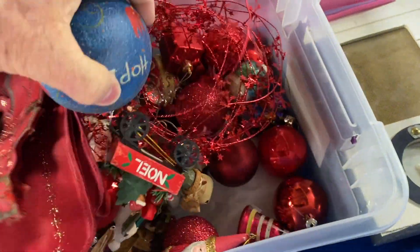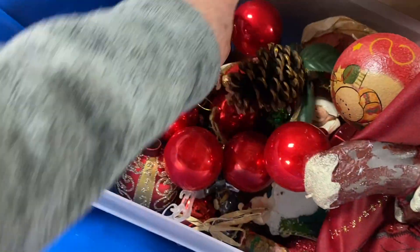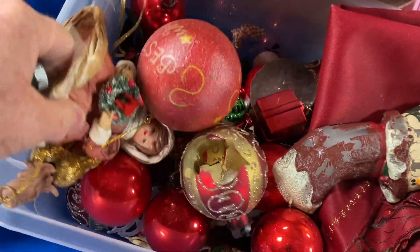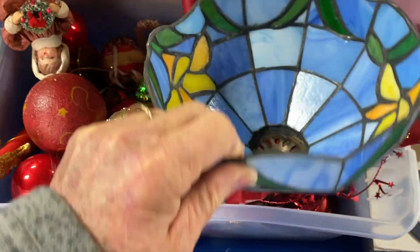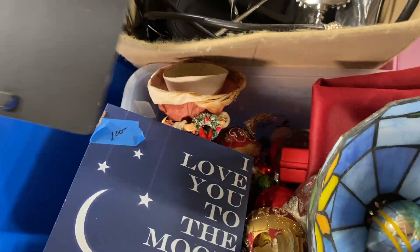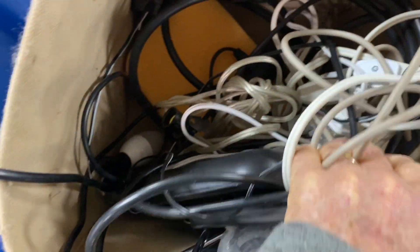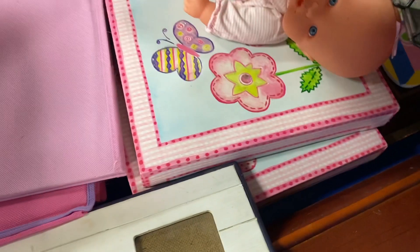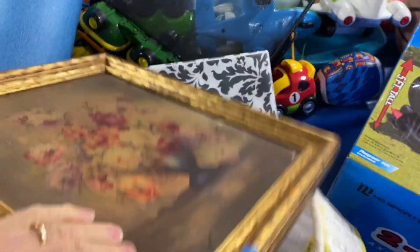Hey guys, this is our trip to the bins this week on a Monday. I started off looking through this Christmas box and found a couple vintage ornaments, but I got distracted, set them down as I sorted, and forgot to pick them back up. I also forgot to look at that stained glass lampshade I was considering, and then got distracted by a box of Christmas village houses and toys.